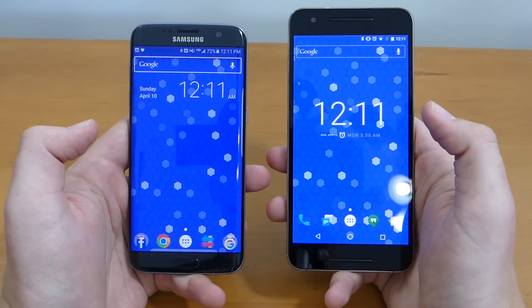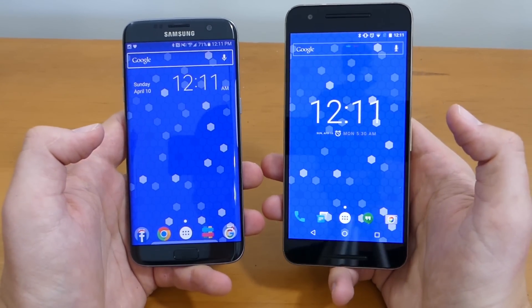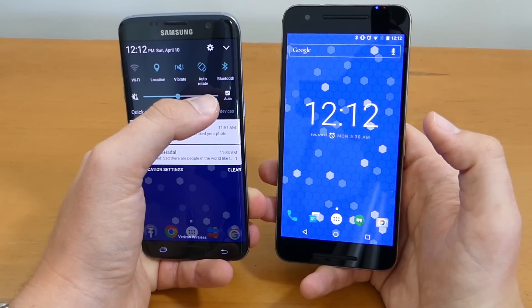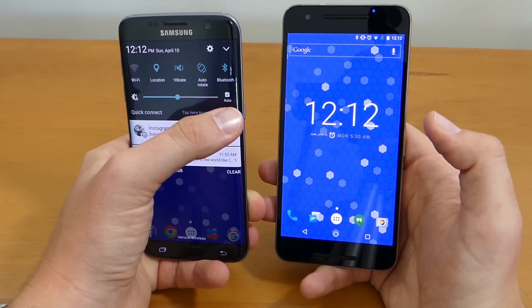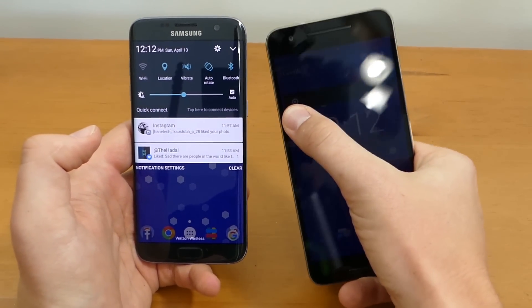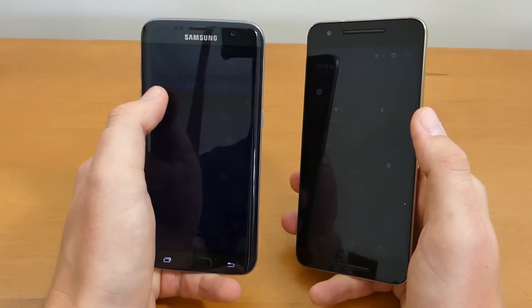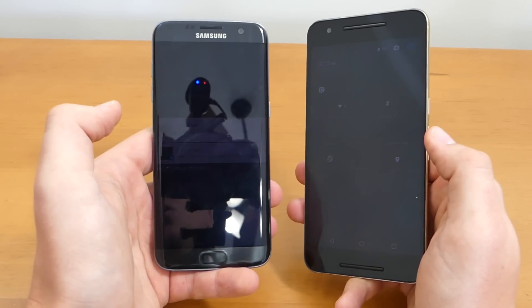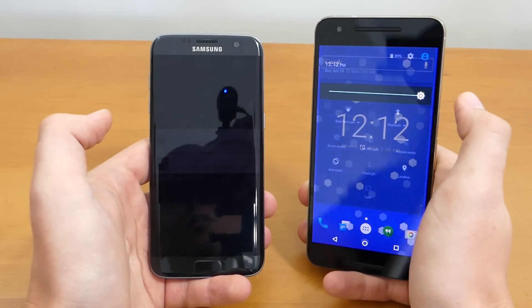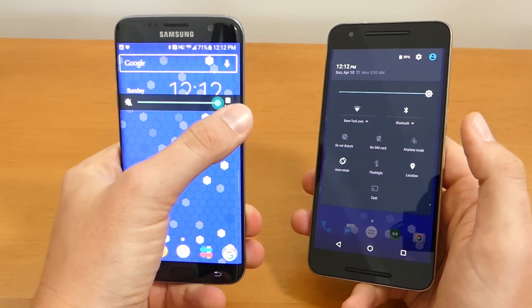Let's talk about the screens. Both are really good and stand out in their own respects. However, in daylight the S7 Edge just looks better — it's easier to read content on the screen and I like the auto-brightness control. On the flip side, the Nexus 6P can get actually darker than the S7 Edge. If you're in a movie theater and need to check your phone, you can do that easier on the 6P — it gets extremely dark, which is one feature I really like about it.